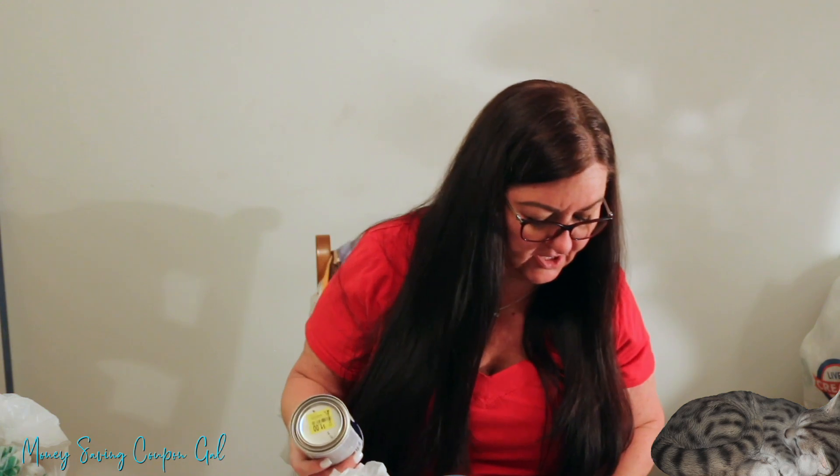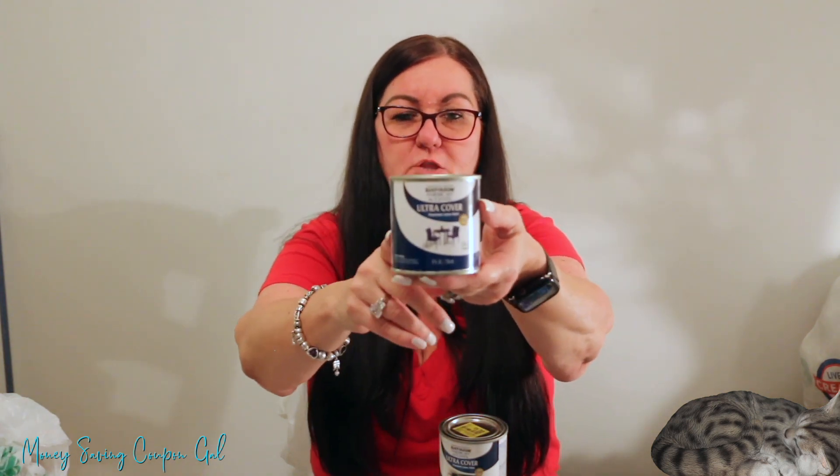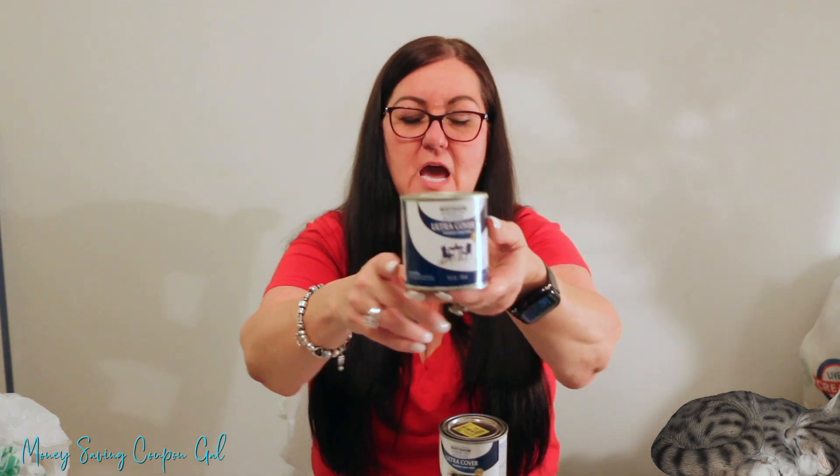I also got three cans of Rust-Oleum American Accents Ultra Cover Premium latex paint — one in gloss deep blue and two in gloss hunter green. They're normally $4.24 each and were just $1 each. These are the small cans.